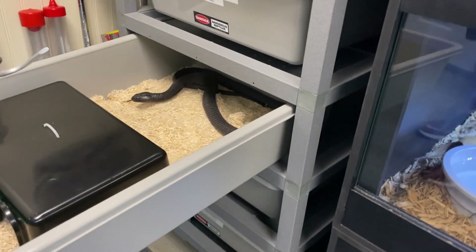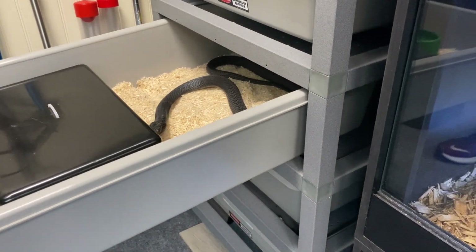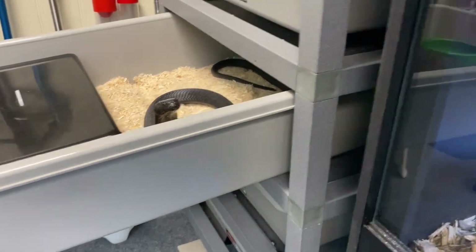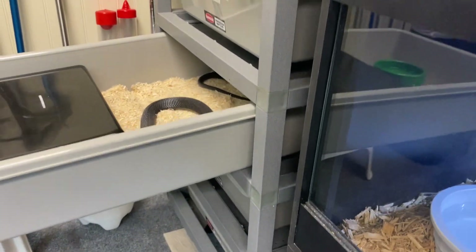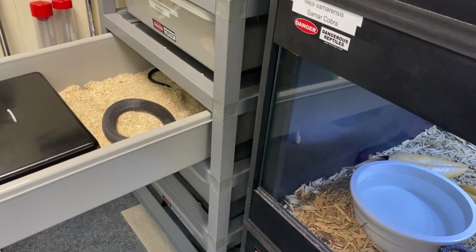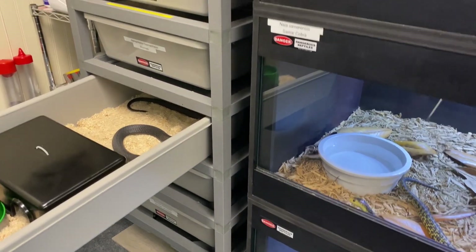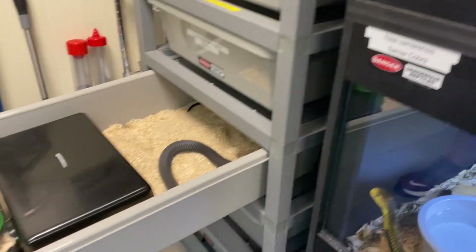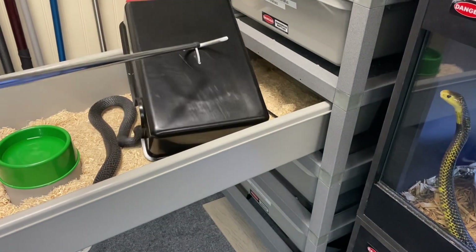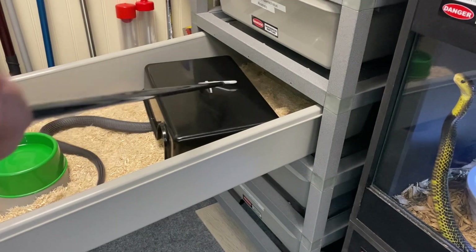I'm going to close this door because this guy's a little flighty and can be quick. This is a black-neck spitter from Africa — another African species. African species just move a little bit differently than Asian species. He's a pretty docile snake for a cobra. Most nigricollis are kind of sketchy when it comes to their behaviors. He's a pretty good dude; all he wants to do is hide. I don't like stressing my snakes out, so we're going to let him go hide.